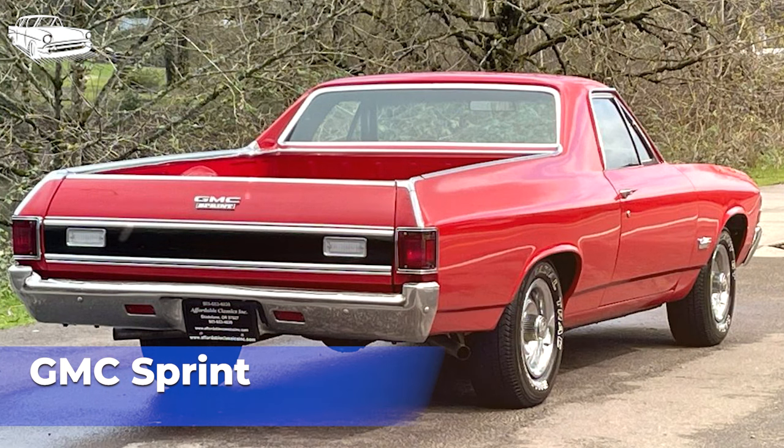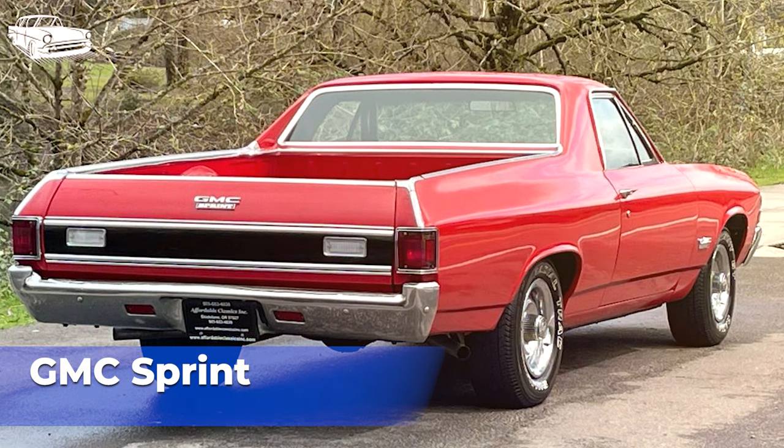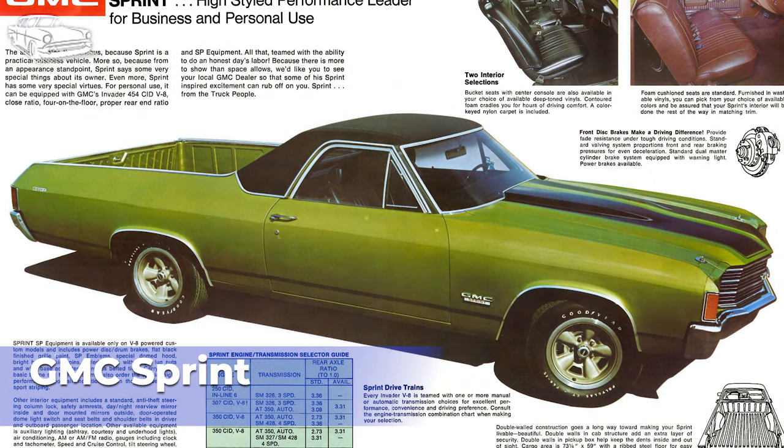While not as well-known or sought-after as some other classic vehicles from the era, the GMC Sprint has gained a following among enthusiasts and collectors. Its unique design, association with the Chevrolet El Camino, and limited production numbers contribute to its appeal among vintage car enthusiasts. Overall, the GMC Sprint represents an interesting chapter in automotive history, offering a blend of style, comfort, and utility in a single vehicle, and remains a noteworthy example of the coupe utility concept popularized during the 1970s.